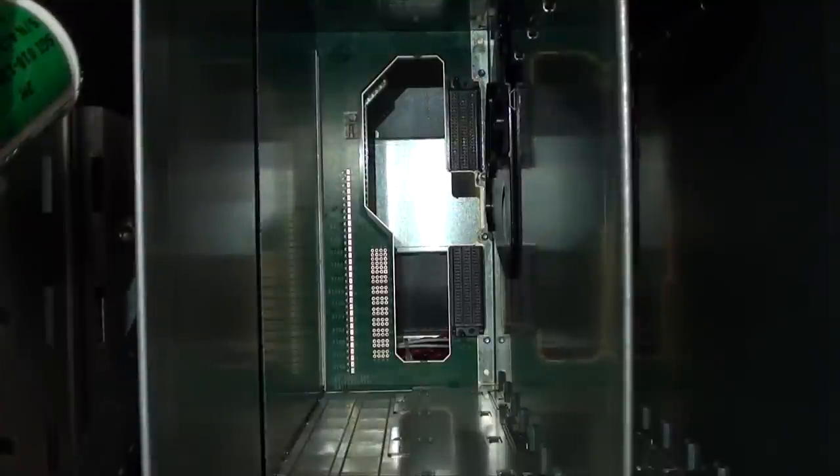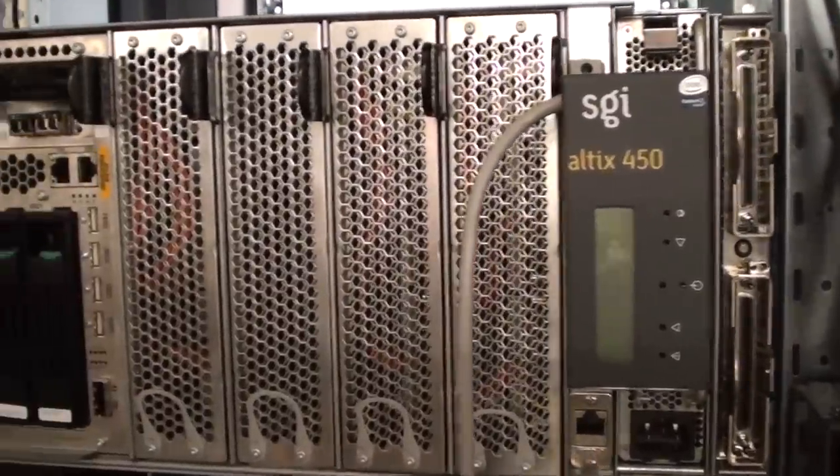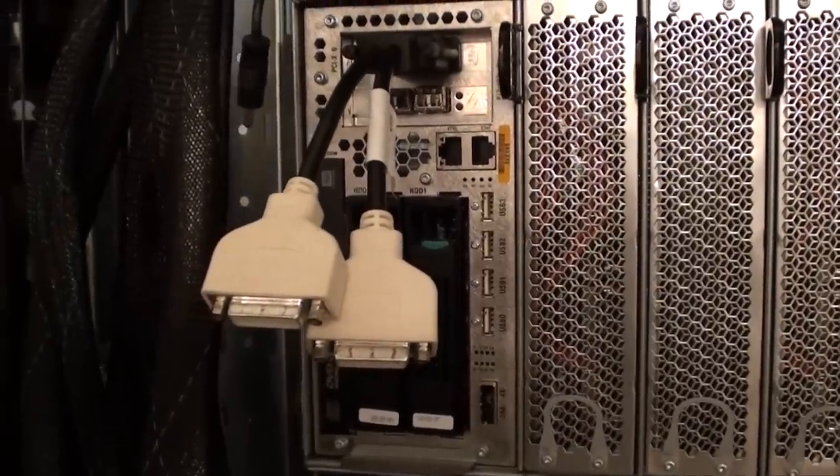Each of these nodes connects into the backplane, and each backplane supports up to 10 nodes along with the power supplies, the system control board, the Numalink 4 router board, the I/O board, and any PCI expansion cards.